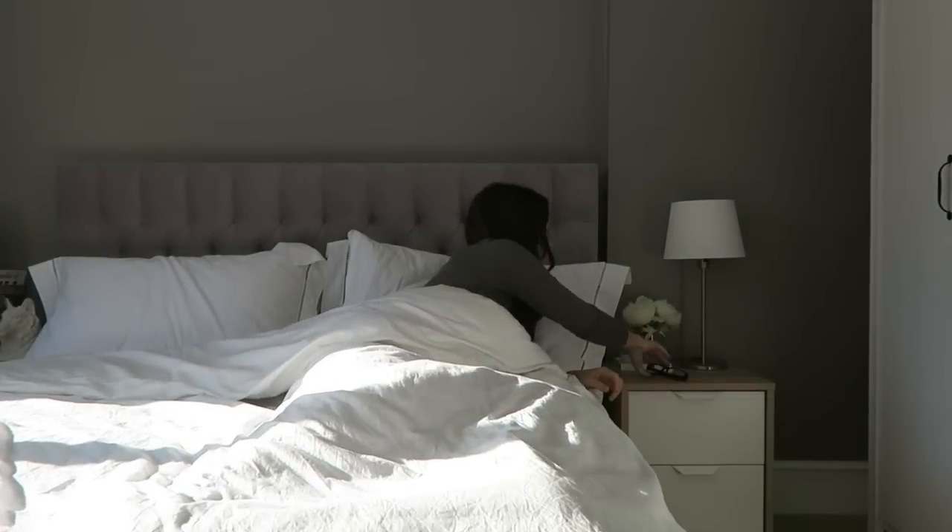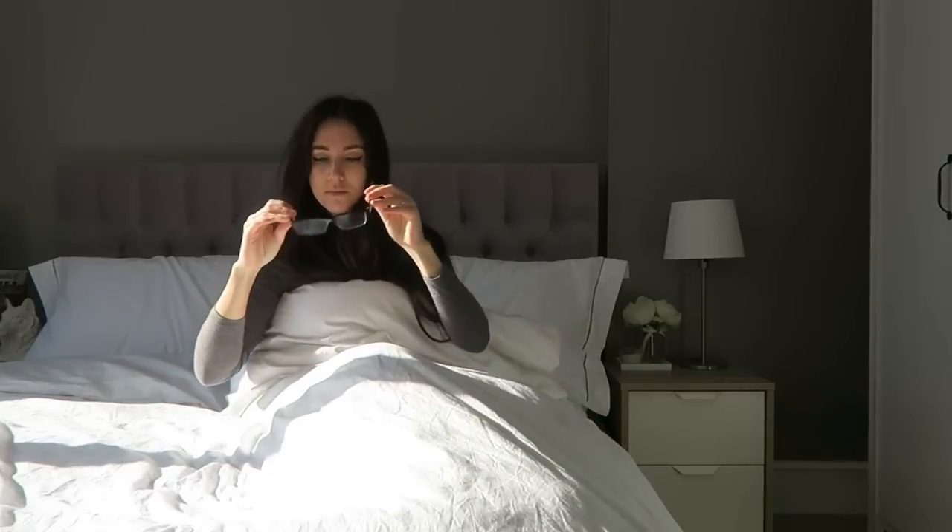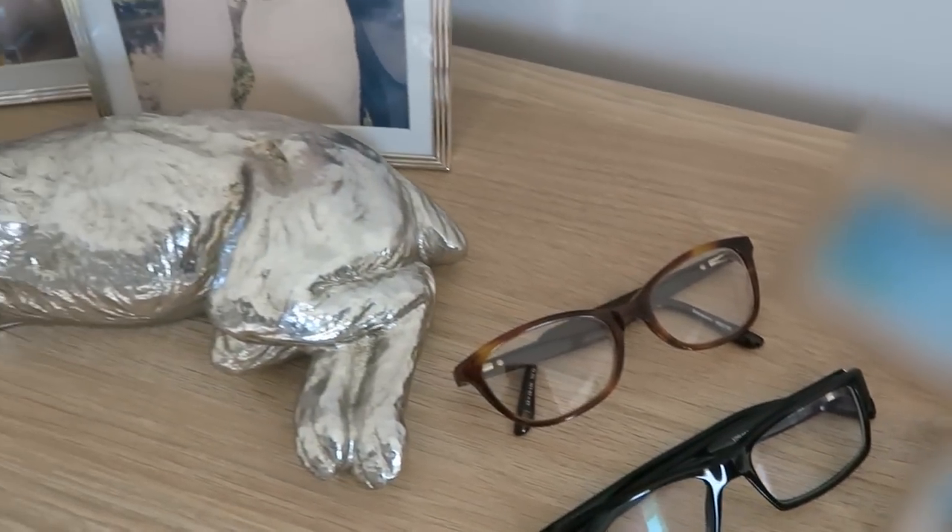The first thing I do when I wake up in the morning is reach for my glasses. I've had a prescription for glasses for about 20 years and I've been wearing contact lenses for the last few. I much preferred my contact lenses as opposed to my frames, as my frames were quite heavy on my face no matter what kind of frame I tried.